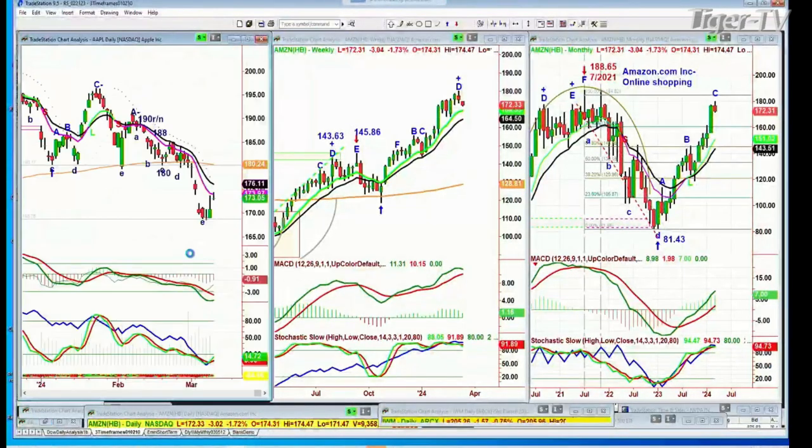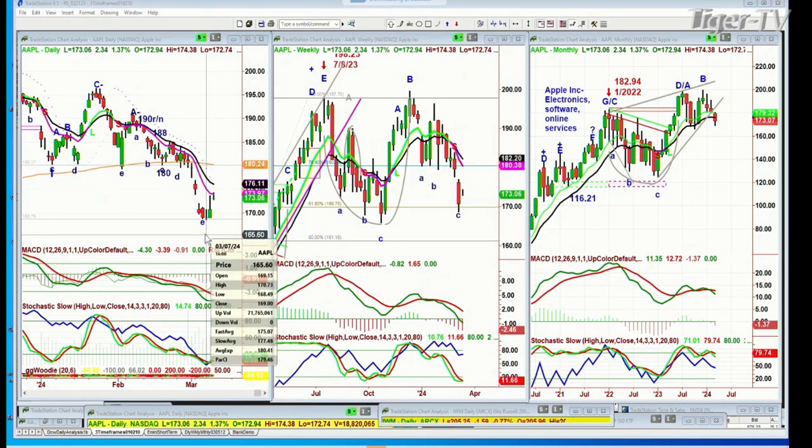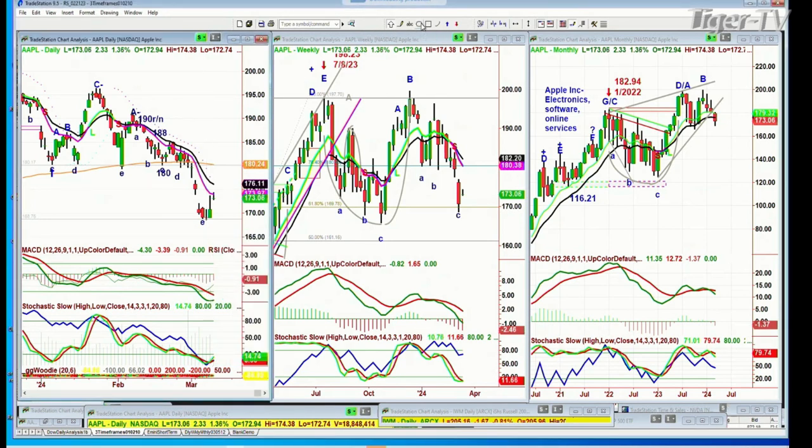Apple is trying to bounce a little bit, up $2.33 at $173.07. The low made at $168.49 on March 7th — this is a very nice bounce. The round number was $169 close — in this case the round number worked for the upside. This is a 100 round number on the downside, and normally I'd say you can have a bounce here. If it comes back and takes it out, that's very negative. In the meantime it's filled in the gap.